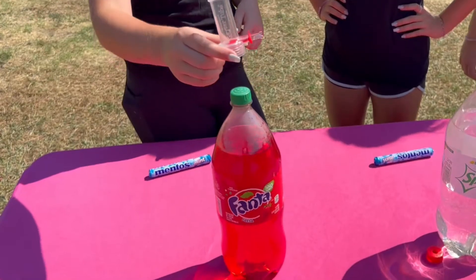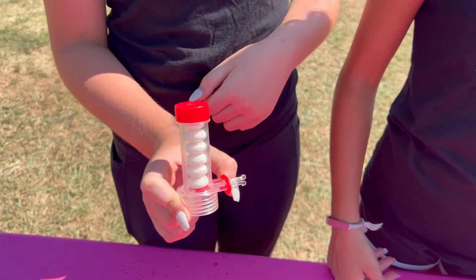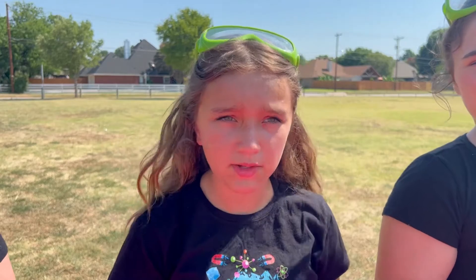The first thing we're gonna do is attach our geyser tube to our soda. Now that our geysers are ready to go, it's time to attach them to our sodas. I cannot wait to see which one goes higher — is it gonna be red, white, or blue?